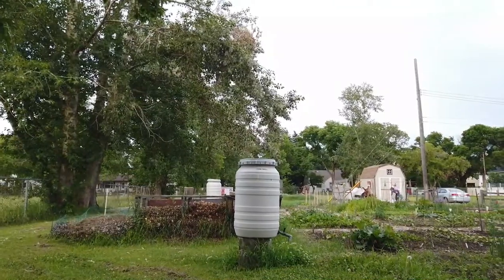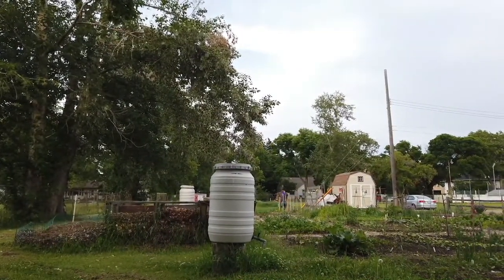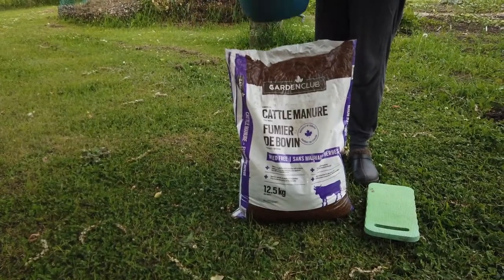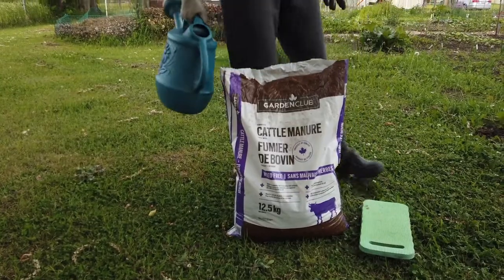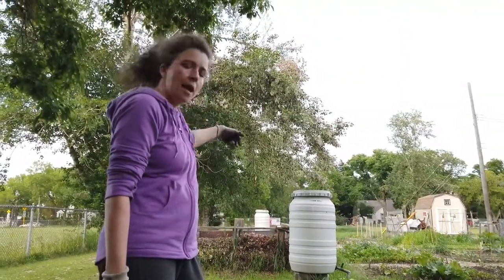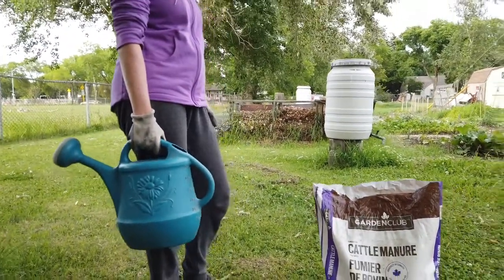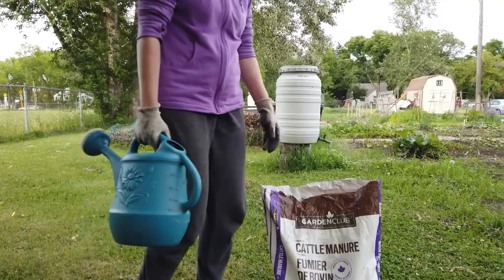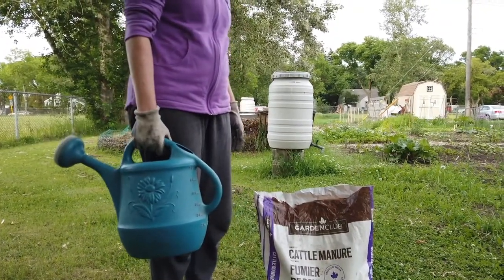Here's the water source in this particular garden rather than a spigot. Did you buy that or is that part of here? I bought it. What comes with the garden is the compost in the bins over here, and we can help ourselves to all that compost. So you carry stuff back and forth so the back of your car looks more like a garden center.